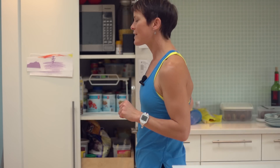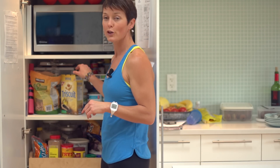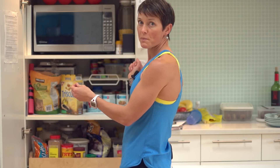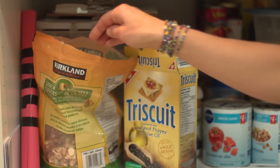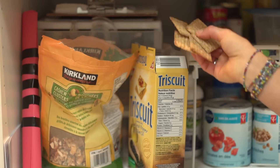Another bad habit we can fall into is being bag lazy, and this happens most often in the pantries. What it looks like is when we have all this good food in here but we don't actually seal or close the box or the bag. The problem is the minute you open your pantry, you can quickly just grab a couple of handfuls of something and not even really pay attention to the fact that you're about to eat it.